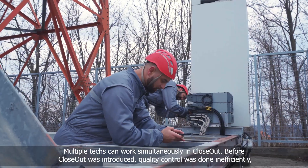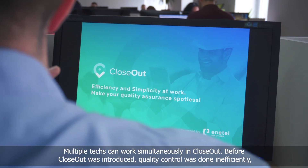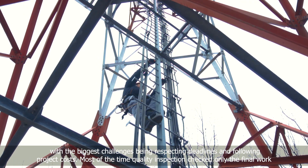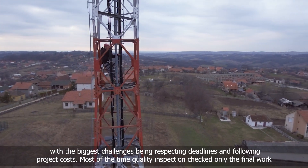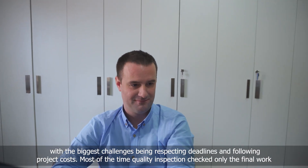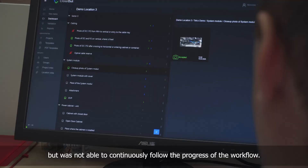Multiple techs can work simultaneously on Closeout. Before Closeout was introduced, quality control was done inefficiently, with the biggest challenges being respecting deadlines and following project costs. Most of the time, quality inspection checked only the final work, but was not able to continuously follow the progress of the workflow.